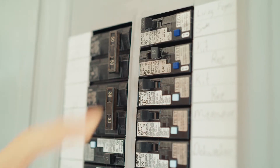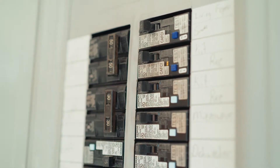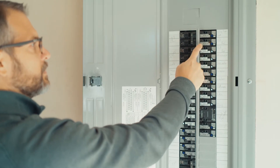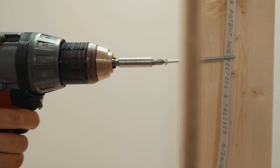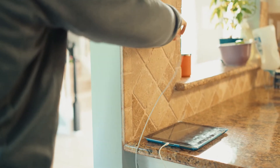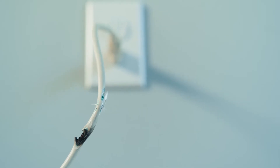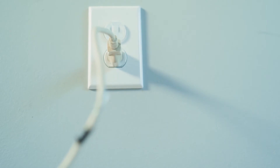With AFCIs, homeowners may experience a phenomenon called nuisance tripping. This happens when the AFCI or circuit breaker trips for an unknown reason. Typically, this tripping is caused by wiring issues or incompatibility with electronic devices. Damaged wires, loose connections, or incorrectly wired circuits can cause trip events, so these issues must be corrected.